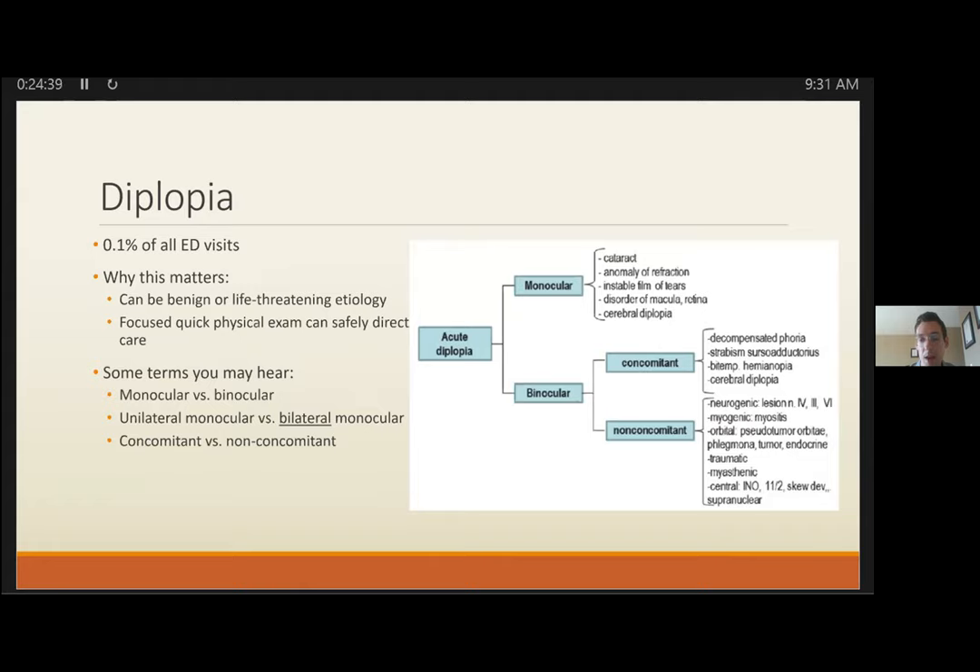Neurology uses a top-down approach focusing on localization. Coordinating ocular motility for a single fused image is complex, relying on input from various cranial nerve nuclei and higher cortical areas. Lesions affecting higher cortical connections are termed supranuclear; lesions between those connections are internuclear; lesions affecting the cranial nerves and neuromuscular junction are infranuclear.